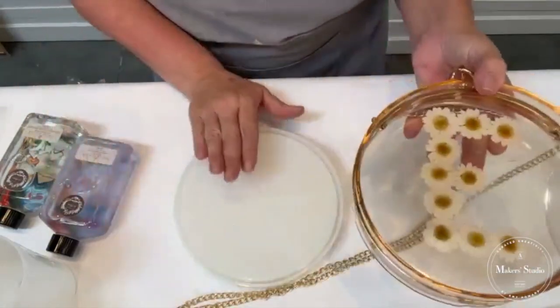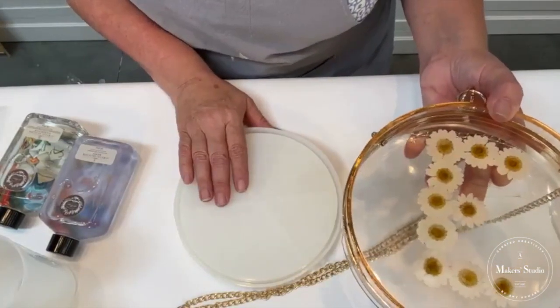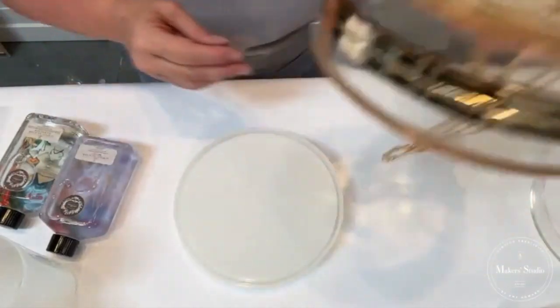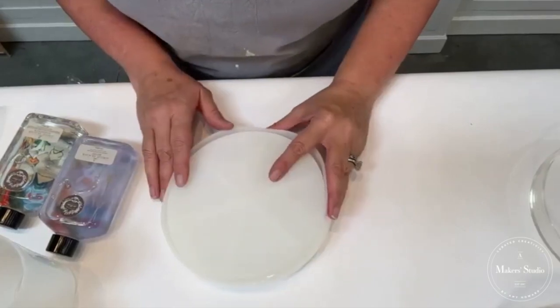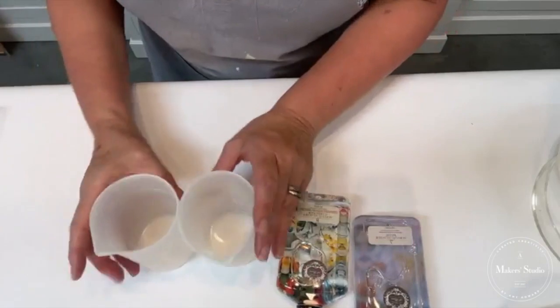Don't pay any attention to the pie shapes on the back — that's just the structure of the silicone mold. We're working on the flat side to make the purse. The purse comes with a framework in the kit — you've got a front and a back, but you only have one mold. When you get it, don't think you're missing something, because you only need one.